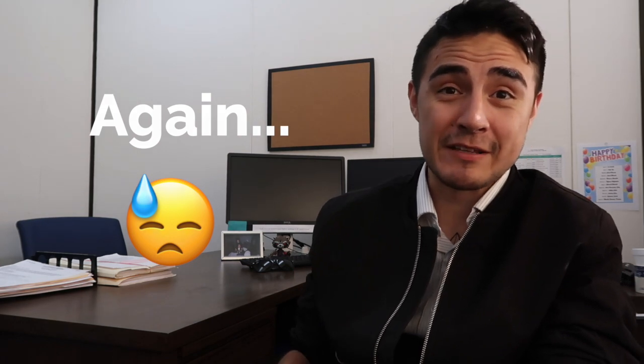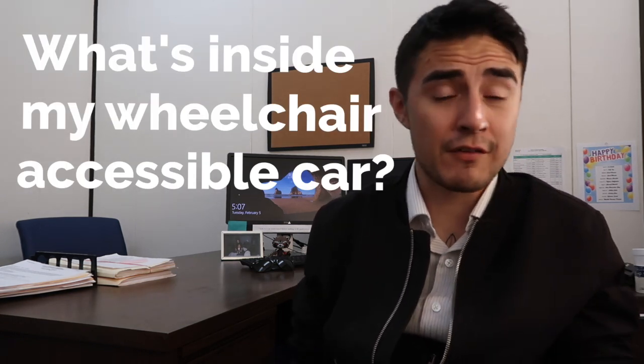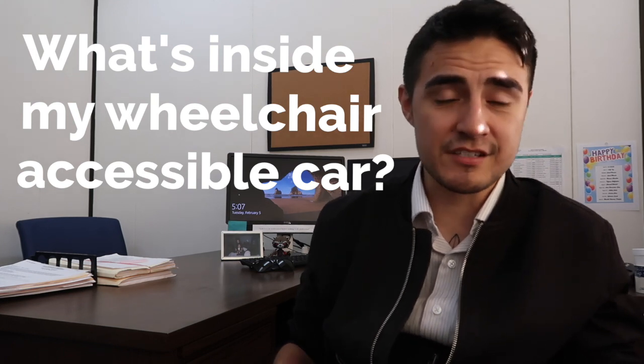Hey guys, it's Lou, and I know I haven't made a video in a long time but a lot has been happening. I've been super busy. Today we're going to be filming what I keep in my car.